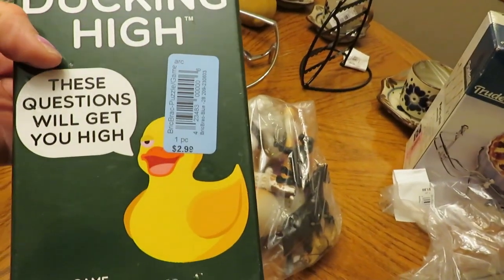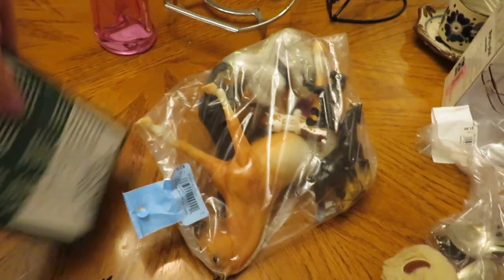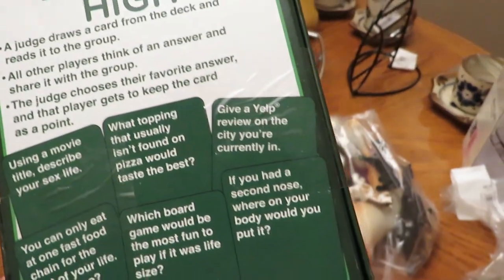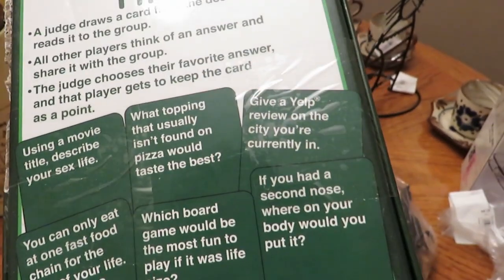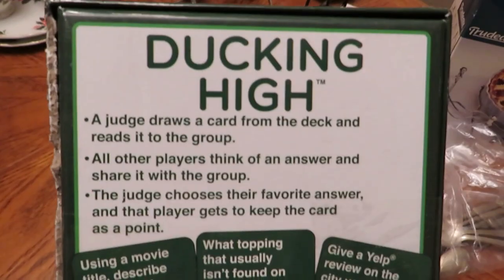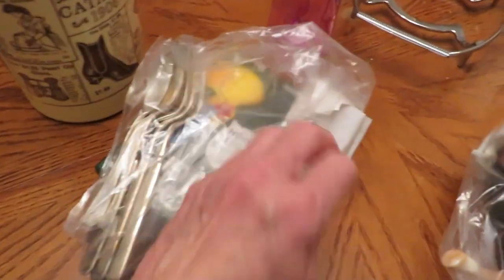I bought a game for myself — 'Ducking High' — for $1.50. It's just a card game, almost like trivia but not really. You ask each other questions. For example: 'What topping not usually found on pizza would taste the best?' or 'You can only eat at one fast food chain for the rest of your life — which one?' or 'Using a movie title, describe your sex life.' I just thought it would be fun to play with a group.